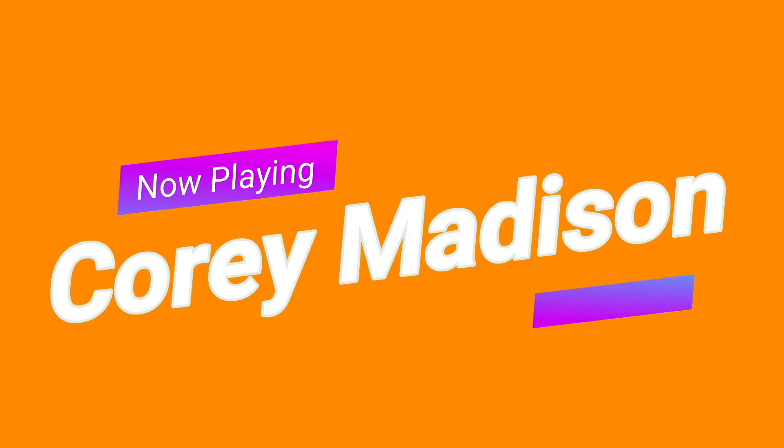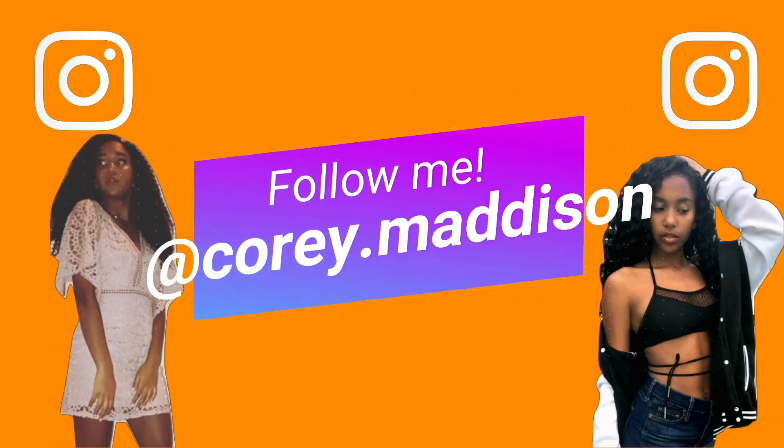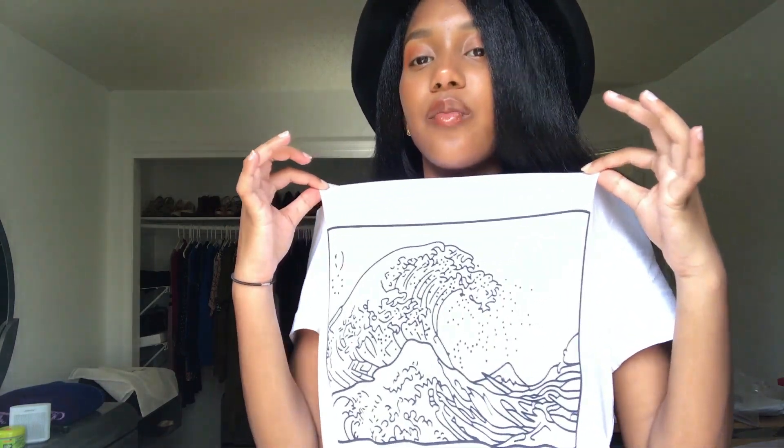Before we get started, I want to mention that this shirt is also from Shein — it's a Japanese wave t-shirt I got for my birthday. What's poppin YouTube, my name is Kori Madison, thank you so much for joining me! In today's video I'm coming at you with a back-to-school haul from Shein. I'm not sponsored by the company but I really do like some of their stuff, so without further ado, let's get straight into this video.